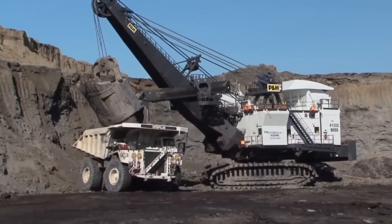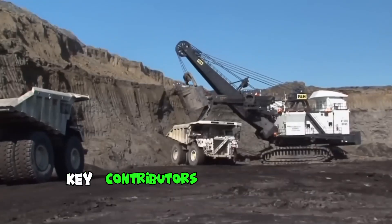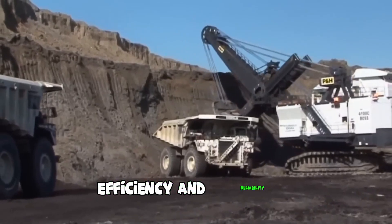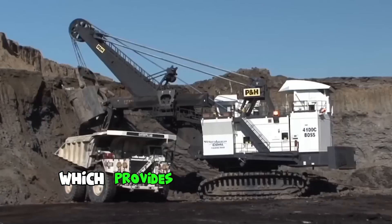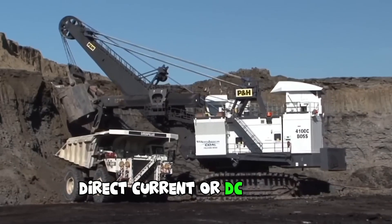The AXE Drive PH4000 100-class mining shovels have emerged as key contributors to the global mining industry, facilitating enhanced productivity, efficiency, and reliability. These shovels utilize an alternating current AXE drive system, which provides numerous benefits over traditional direct current, or DC, systems.